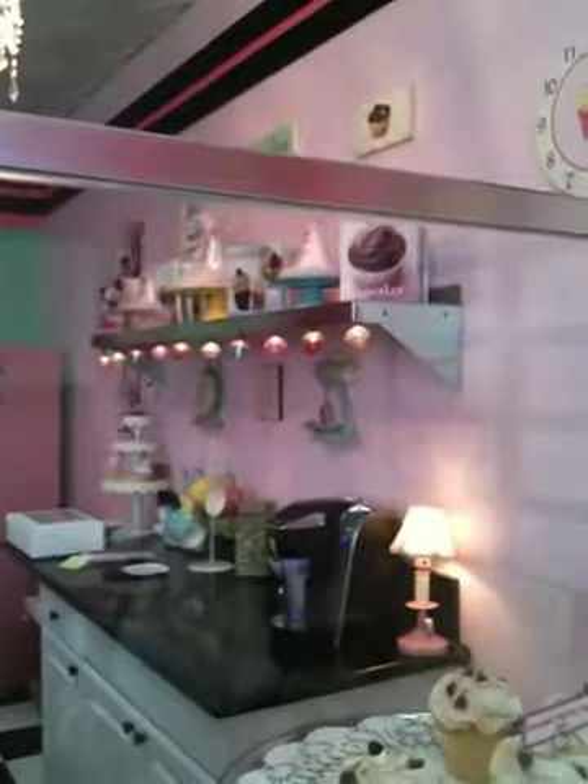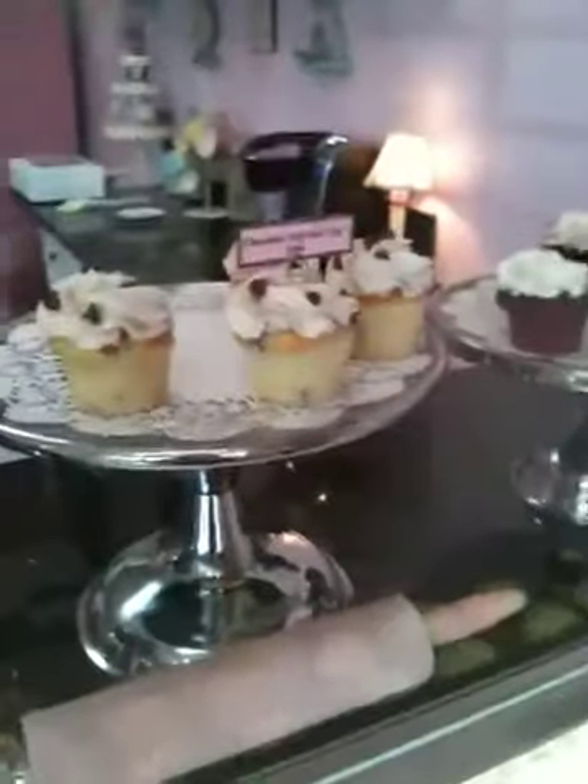Is there anything else people should know about you guys aside from all the cupcake merchandise in here? Well, we love our customers as much as we love our cupcakes. And you're in Bellevue, right? We're New York Cupcakes in Bellevue, Washington. Thank you so much. You're welcome.